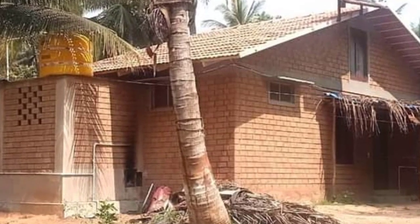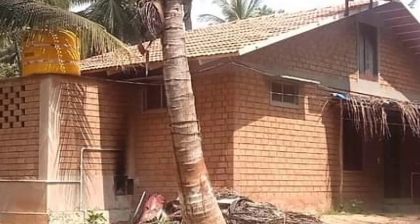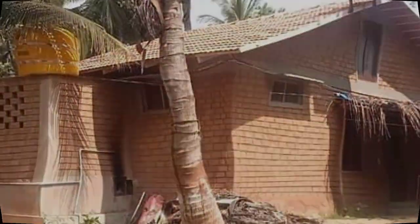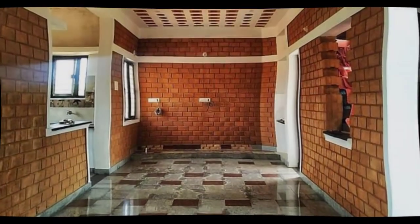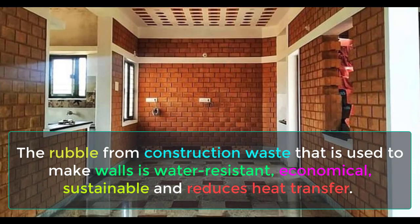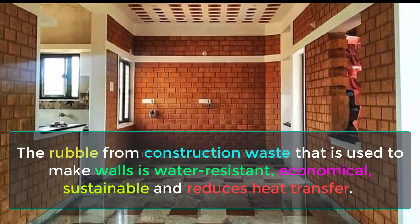To further reduce construction cost, he recommends introducing skylights to allow more ventilation and natural light inside the building. The rubble from the construction base is used to make walls that are water-resistant, economical, sustainable, and reduces heat transfer.